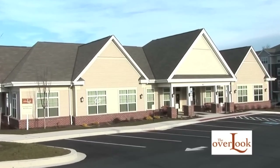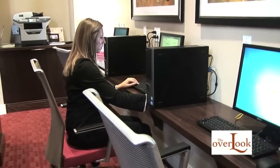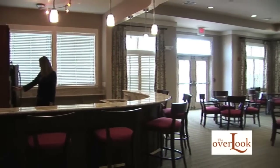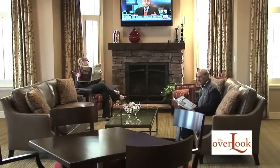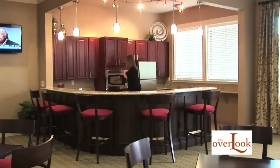All residents will have access to the elegant clubhouse, which features a library and internet cafe, a large clubroom with televisions, bar seating, tables, and couches by the fire, as well as a luxury demonstration kitchen.